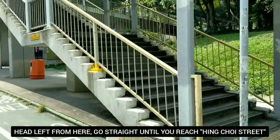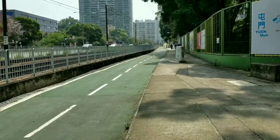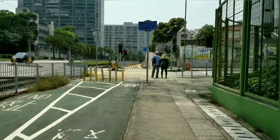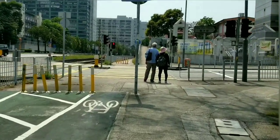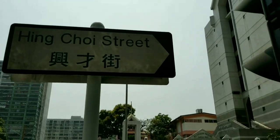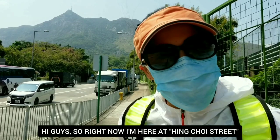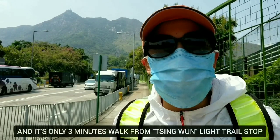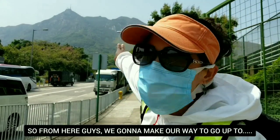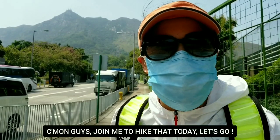From here we're going to turn left and follow this bike track. Here we are — we can see Hing Choy Street now. Right now I'm here at Hing Choy Street and it's only a three-minute walk from Shing Mun light rail stop. From here we're going to make our way up to Castle Peak — you can see it from here, the high peak over that side. Come on guys, join me to hike that today. Let's go!